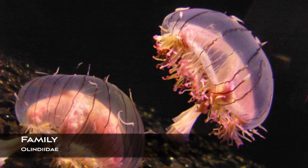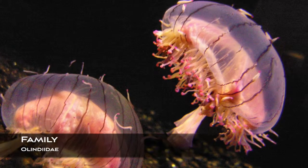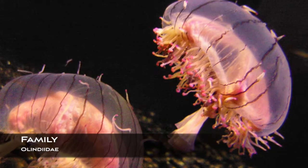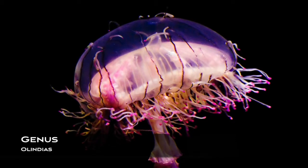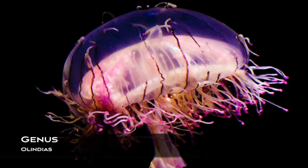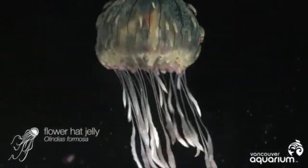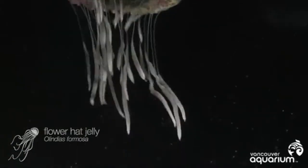They are in family Olindiidae, which means that they have unbranched radial canals, and as polyps they are very small and with or without tentacles. They are in the genus Olindias, which means that they have four radial canals and numerous centripetal canals. They also have numerous tentacles of two kinds: primary tentacles above the bell margin and secondary tentacles below the bell margin.